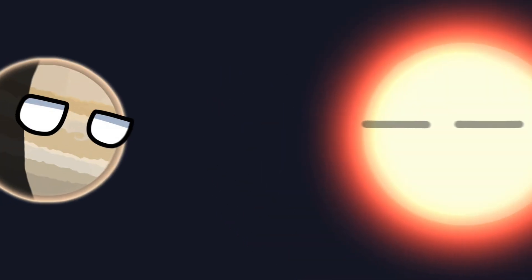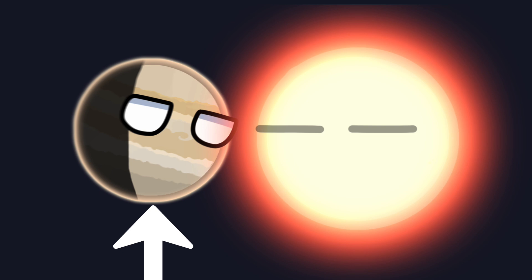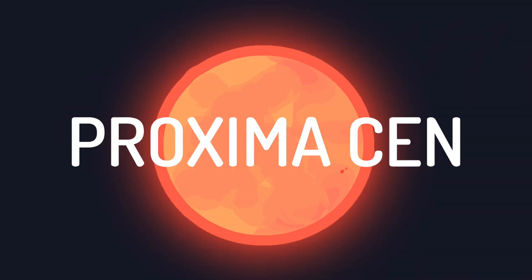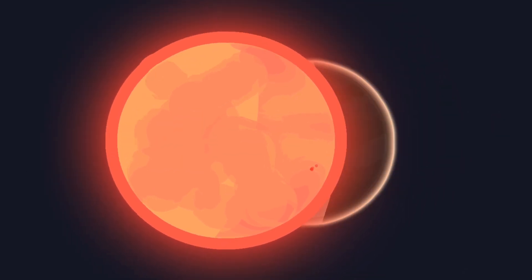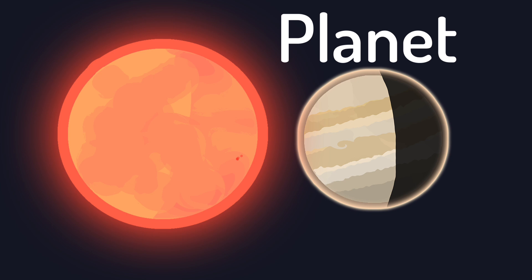Two objects, both similar in size, but one is a powerful, glowing furnace, while the other is a planet quietly orbiting the sun. That's the story of Jupiter and Proxima Centauri, the closest star to our solar system. Even though their volumes are nearly the same, one is a planet, and the other is a star.